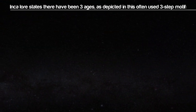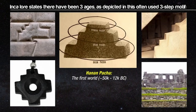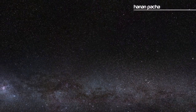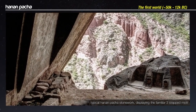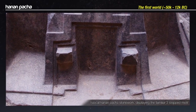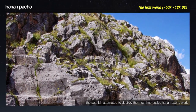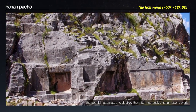Inca lore states there have been three ages, as depicted in the often-used three-step motif: Hanampatcha, Urunpatcha, and Ukurunpatcha. Hanampatcha, or the first world, is characterized by shapes, steps, rooms, temples, and caves cut right into the bedrock, often with precise angles and perfectly smooth flat surfaces. The scale of this is sometimes mind-boggling, showing signs of tools and technology we haven't even come close to conceiving of today. These carvings often have no discernible function as they were sacred to the Inca.